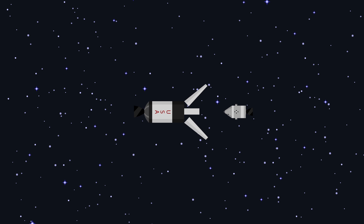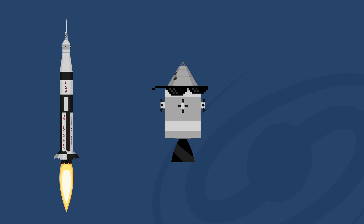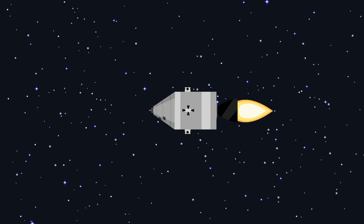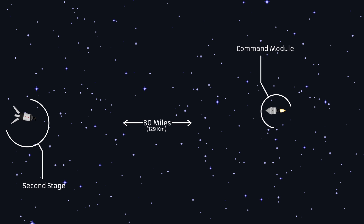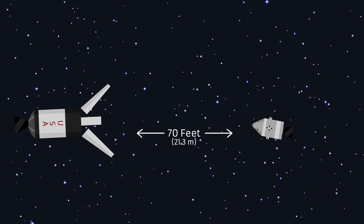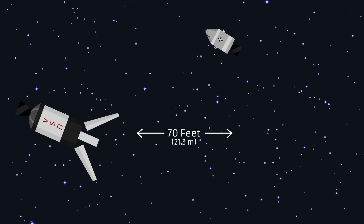Apollo 7 was the first launch of a Saturn IB rocket to bring a crew into space. It was also the first American space mission that held three crew, and the first live TV broadcast aboard an American spacecraft. The following day, the command module performed two burns to return to the second stage, now 80 miles away. The command module came within 70 feet of the second stage to prove that rendezvous, which was essential for a lunar landing, was indeed possible with the spacecraft.